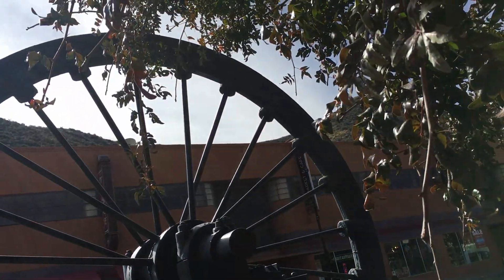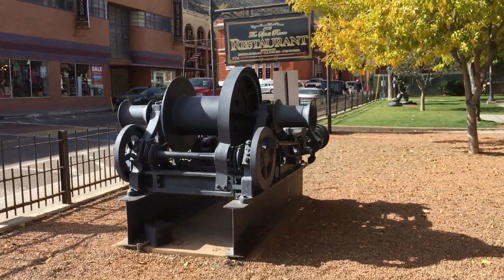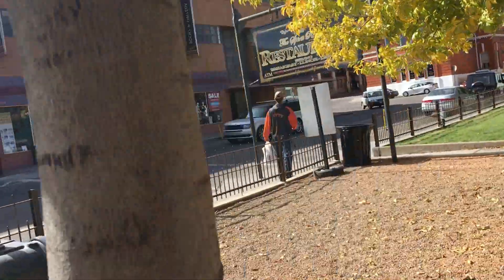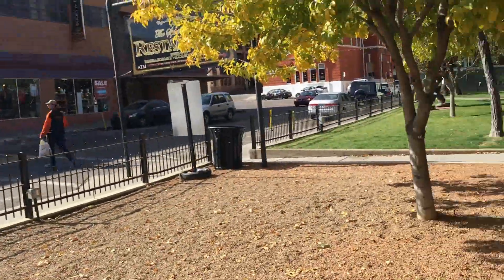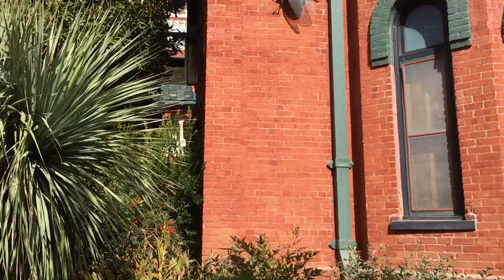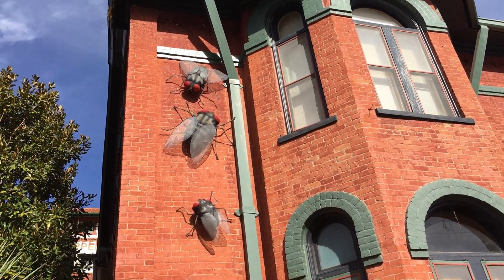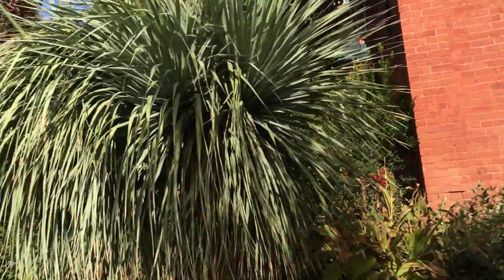And then come down here and see what this is — the steam hoist. Oh yeah, this is the building that this stuff is in front of. Look at those flies! You people in Montana thought you had huge flies — they've got really big ones here. That middle one is the biggest.